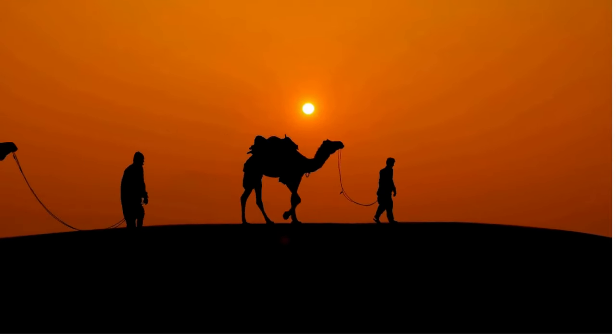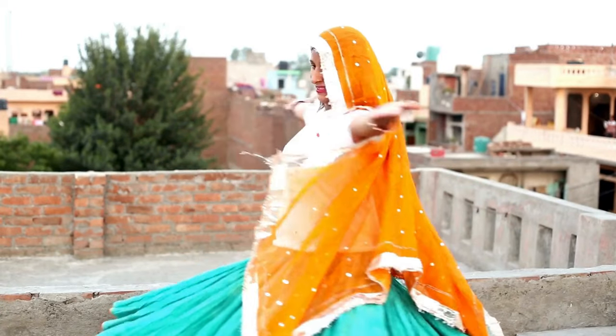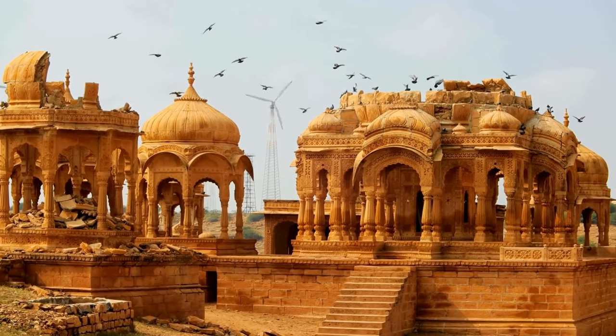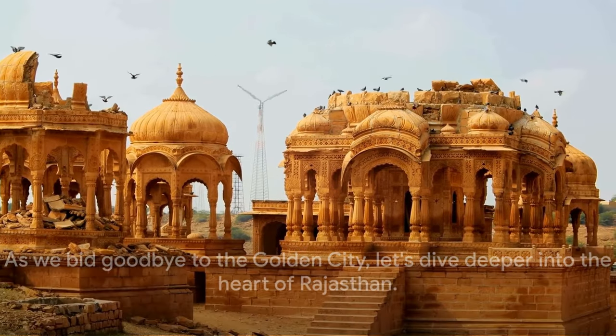From the mesmerizing Sam Sand Dunes, where the desert meets the sky, to the hauntingly beautiful Kuldhara village, Jaisalmer's charm lies in its ability to make the stark and arid desert seem inviting, warm, and full of life. It's a city that captivates, enthralls, and leaves you yearning for more.